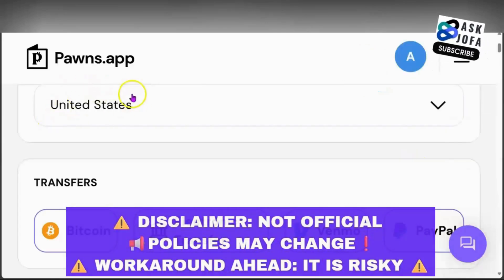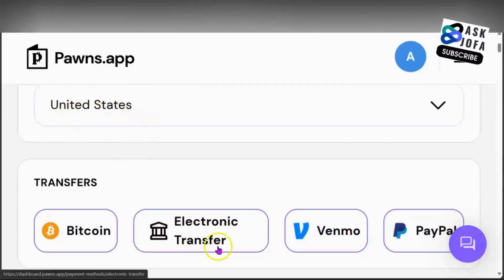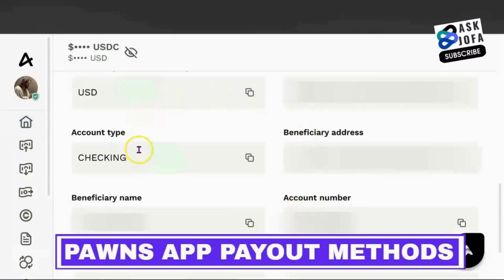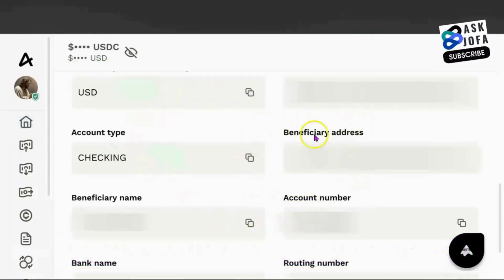Instead of choosing Nigeria, I selected United States using the electronic transfer option, which was as a result of a US virtual bank account I created on the EATM platform. You will get to know how to access and create your own US virtual bank account on EATM.